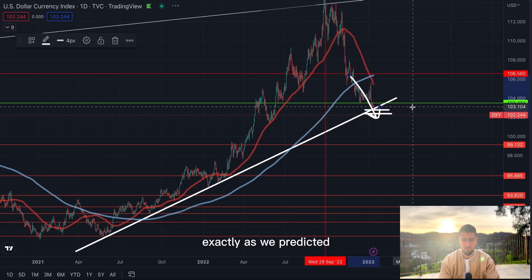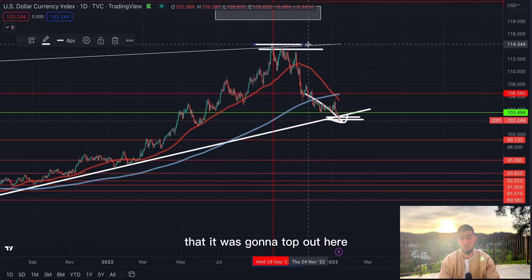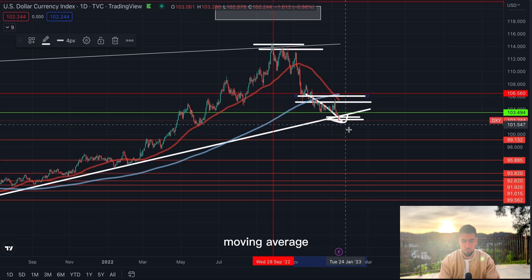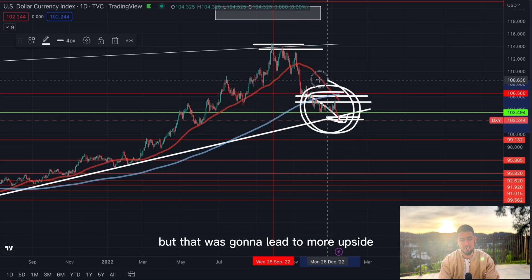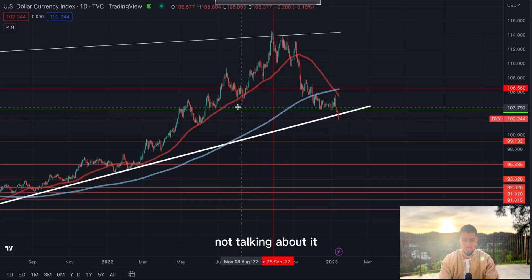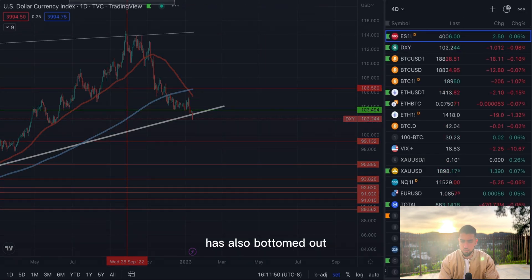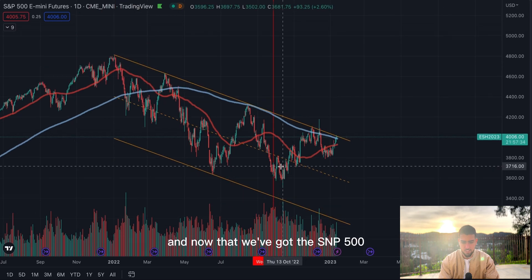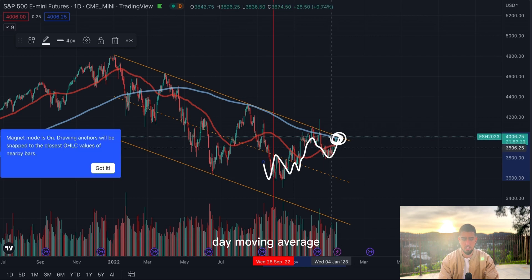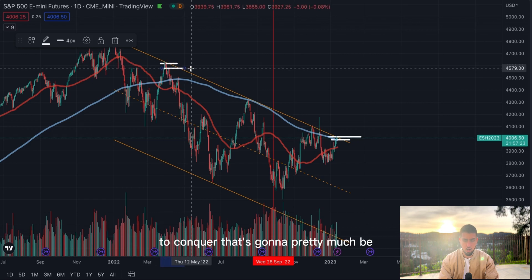Look how far away we now are from that 200-day moving average — exactly as we predicted. We knew the DXY was gonna top out here, and not only that, we knew if it were to continue further down while below the 200-day moving average, that was gonna lead to more upside. That's exactly what's happening right now — the DXY showing a lot of weakness. The mainstream isn't talking about it. Ever since the DXY topped out, notice how the S&P 500 has also bottomed out. Now we have the S&P 500 daily candle fully above the 200-day moving average.